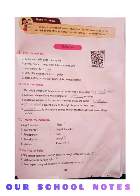Match the following. First: light source — answer is sun. Second: waterproof — answer is raincoat. Third: transparent — answer is glass. Fourth: translucent — answer is vegetable oil. Fifth: opaque — answer is metal.